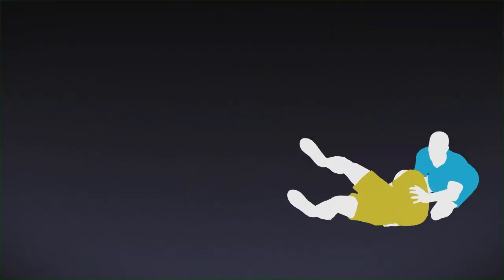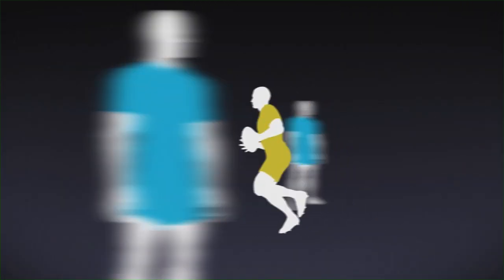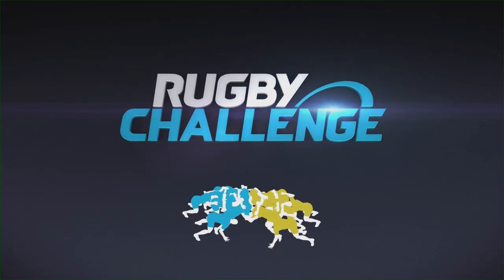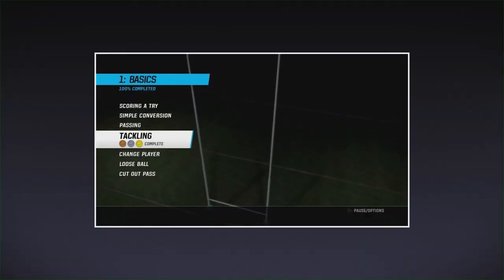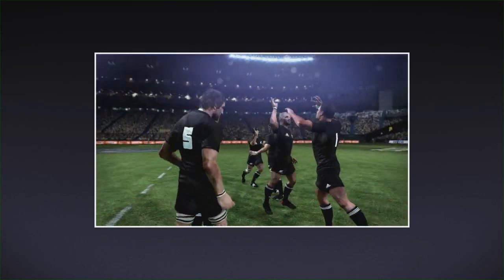Play may also be stopped for a major infringement. When there is no advantage to the offended team, play will be restarted with a free kick or a penalty. Rugby Union is a fast and complex sport — these are only the basics. Play the tutorials to learn more, or go straight into the game and improve your skills as you go for glory.